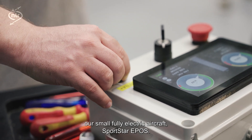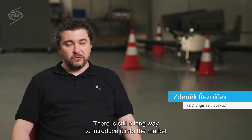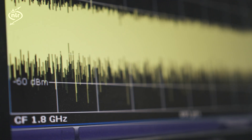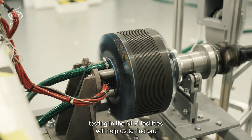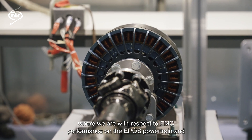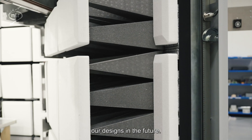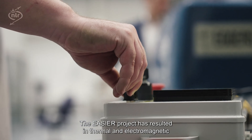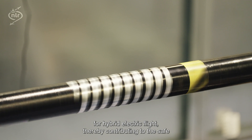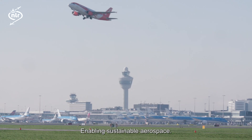So far, we have developed our small fully electric aircraft, Sportstar EPOS. There is still a long way to introduce it into the market, and one thing that you need is to properly address EMC problems that this kind of aircraft can have. The demonstrators that we are now testing in NLR facilities will help us to find out where we are with respect to EMC performance on the EPOS powertrain. It will also provide us knowledge on how we can improve our designs in future. The EASIA project has resulted in thermal and electromagnetic solutions to safely handle the higher power levels required for hybrid electric flight, thereby contributing to the safe introduction of electric powertrains on board aircraft of various sizes, enabling sustainable aerospace.